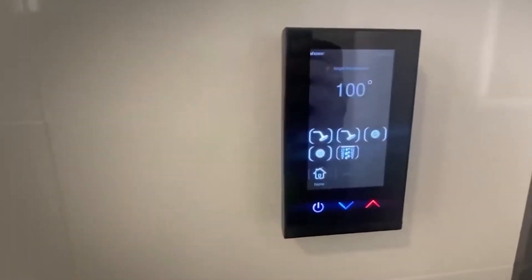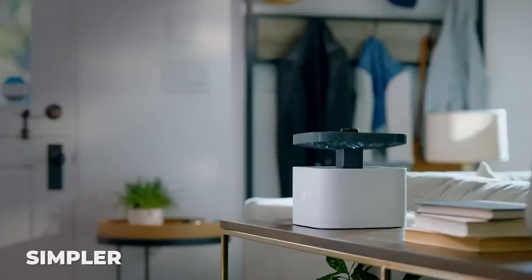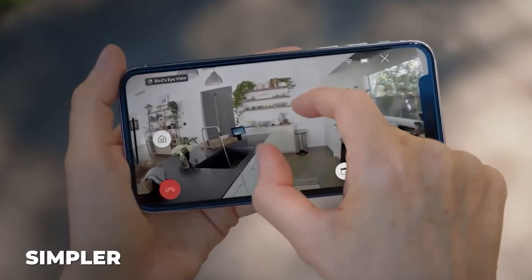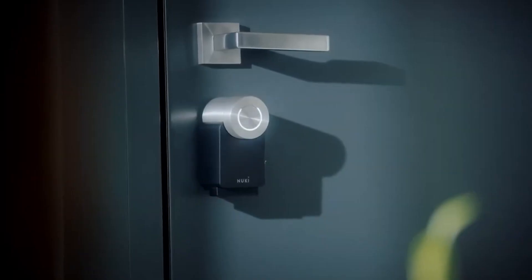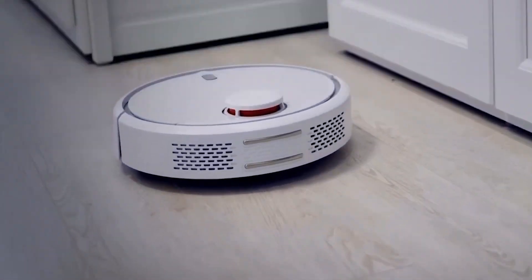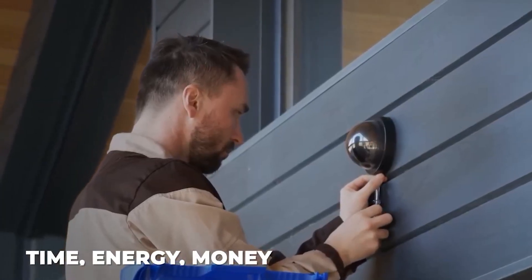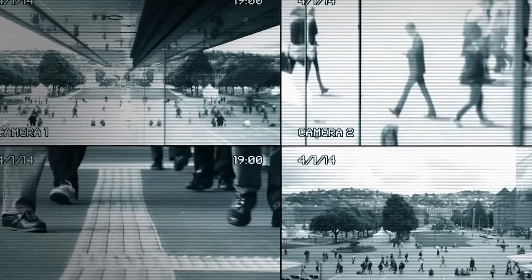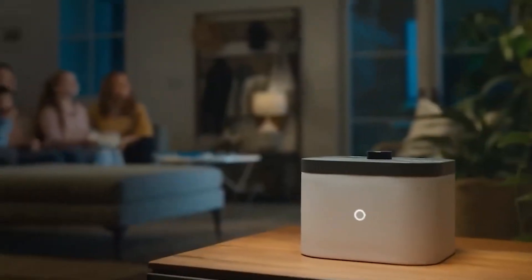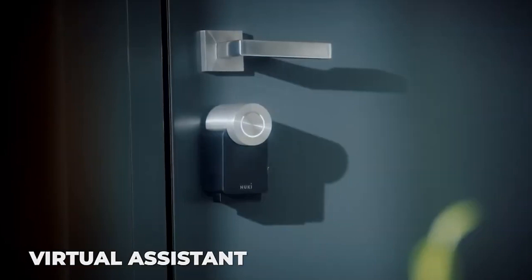Five smart home gadgets that will give the ultimate house protection. The greatest smart home gadgets are always getting simpler and more accessible, and the smart home trend is here to stay. It's difficult to resist the promise of a continuously improved level of efficiency and ease that will save you time, energy, and even money. We now live in a time where we can set our lights to turn on when it gets dark outside, turn on the heat as soon as we enter the house, and have a virtual assistant respond to all of our children's questions.